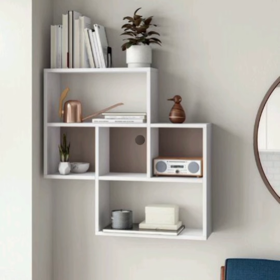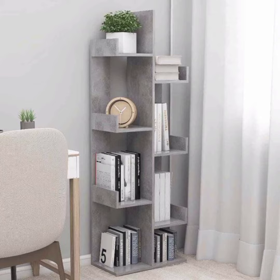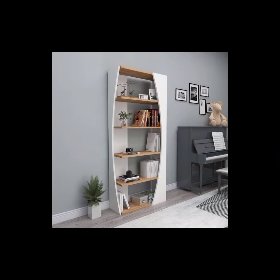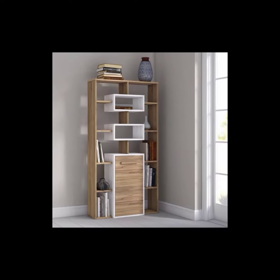Cube shelves: cube-shaped shelves offer a modern and geometric look. They consist of multiple square or rectangular compartments, providing both storage and display space. Cube shelves can be arranged in different configurations to create visual interest.